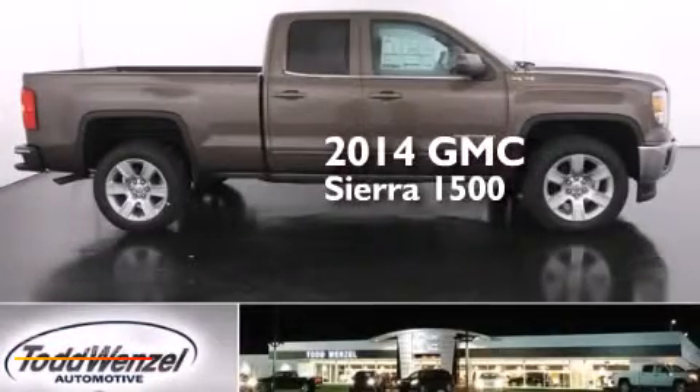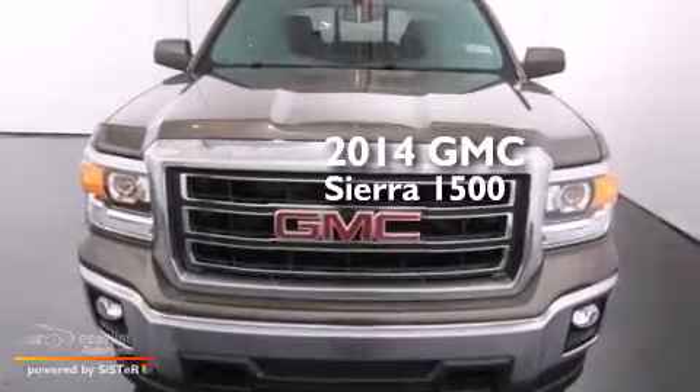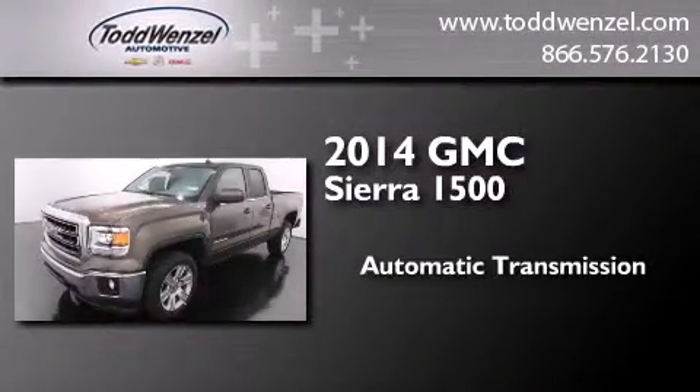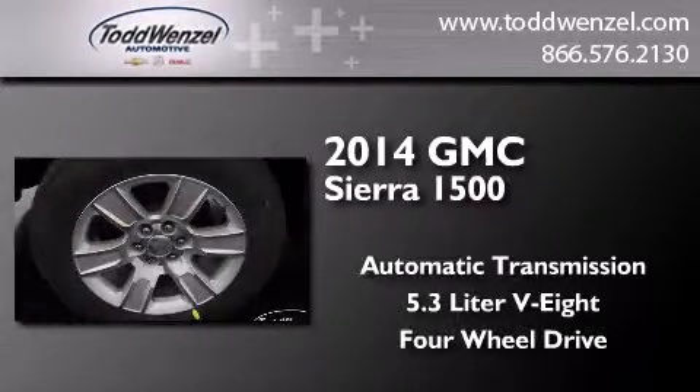This is a brand new 2014 GMC Sierra 1500. This truck has an automatic transmission, a 5.3L V8, and the added capability of 4WD.